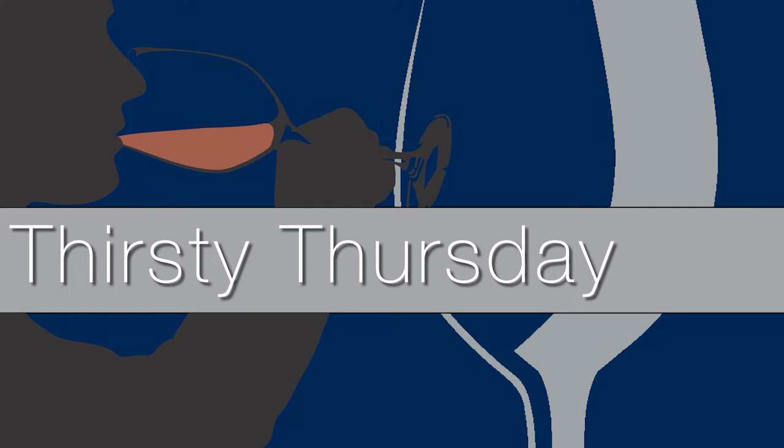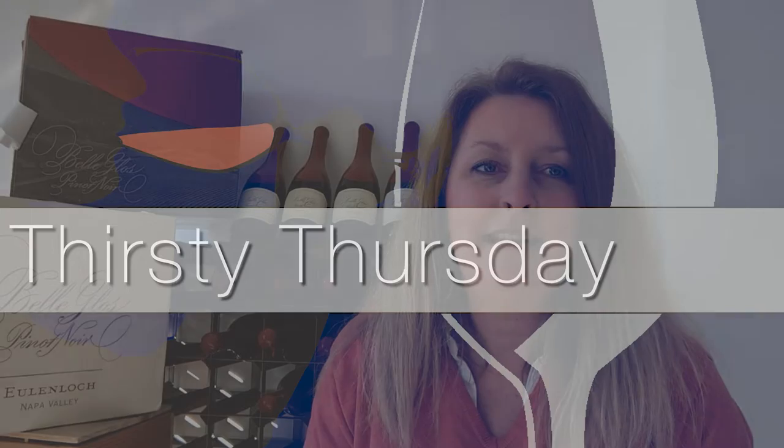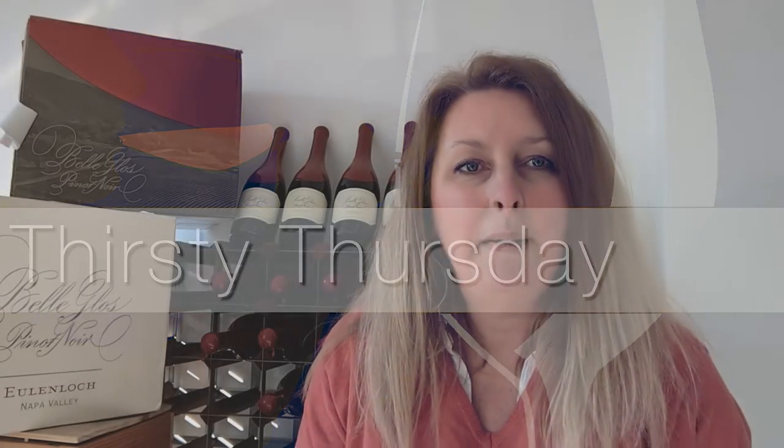Hi lovely wine drinkers, I hope you're all well. Welcome to Thirsty Thursday. If you haven't joined us before, basically I choose a wine from our warehouse to go with my dinner and I tell you all about it. Then there's 10% off that wine for the week ahead in both our shops in Litwick and Petersfield and on our website thegeneralwine.co.uk. So if you like what you see, like and subscribe.